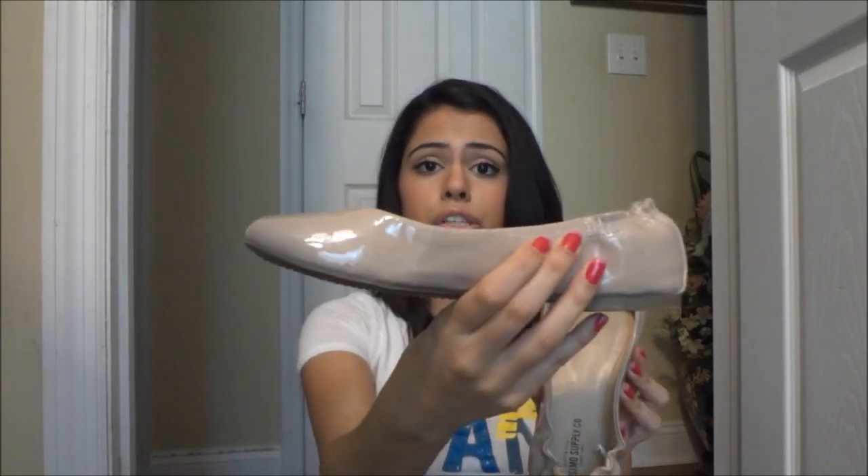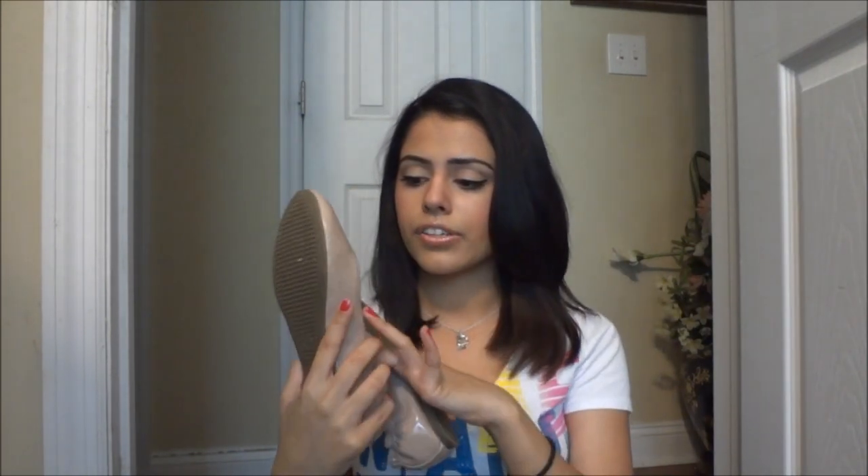A few days back I went to Target and got these nude shoes, and they're just adorable — in this nude color. I love flats because they're so comfortable, but honestly I didn't try them on and they're actually not that comfortable right now. I think I just have to break into them because they really hurt the back of my foot. They're so cute though, and you can wear nude flats with anything.